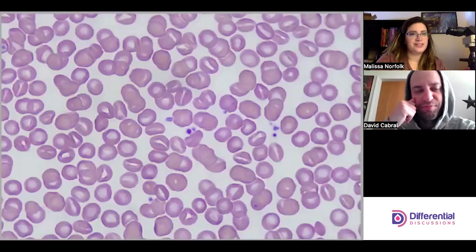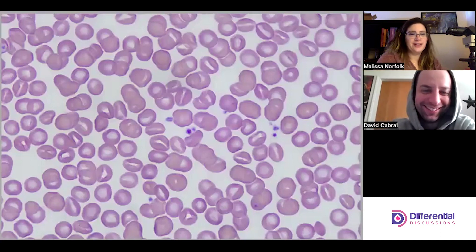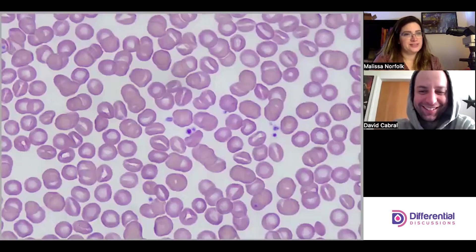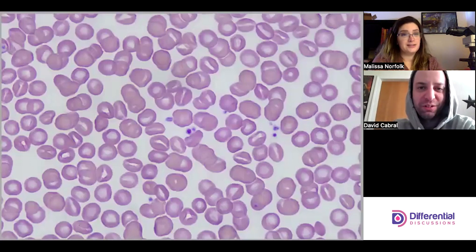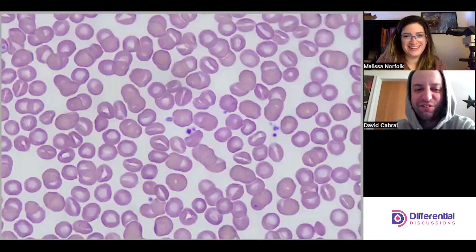Hello and welcome to Differential Discussions. I'm Melissa and I'm Dave, and today we're going to look at hereditary stomatocytosis. I've never seen this before in person — only seen pictures — so this is the first time we're both seeing it. Yeah, relatively rare.